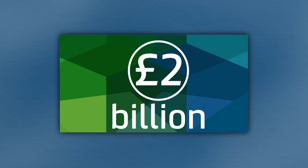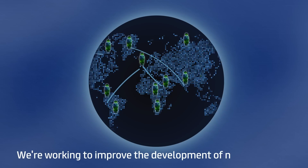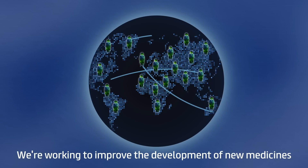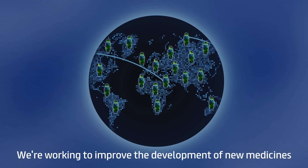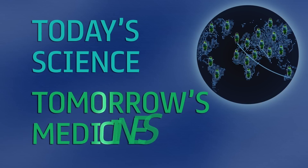The British Pharmacological Society works with its members across the world to improve the development of new medicines, so patients can benefit from quicker and affordable access to treatments. Today's science, tomorrow's medicines.